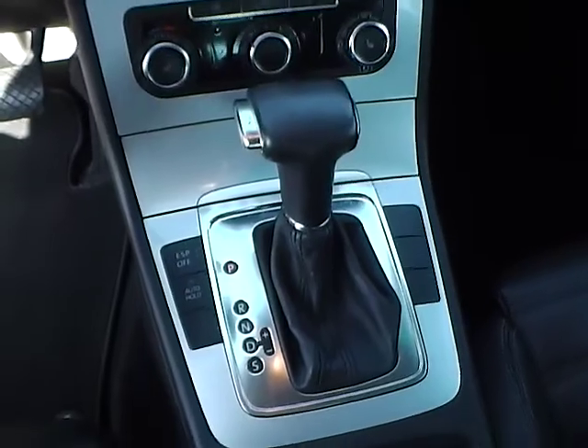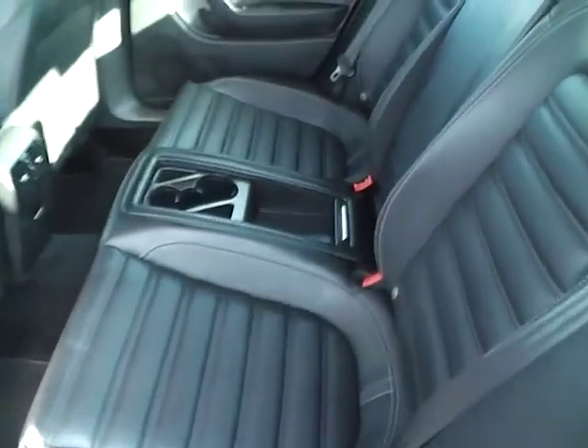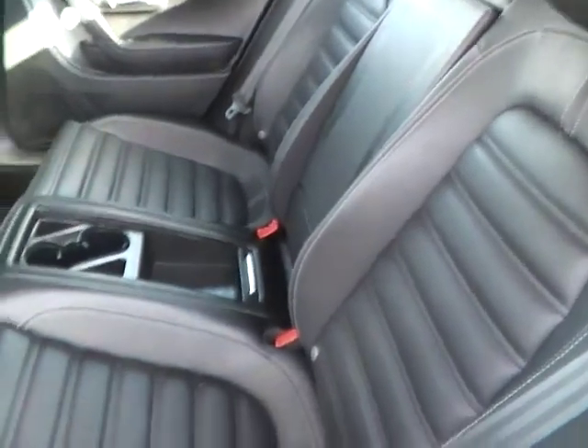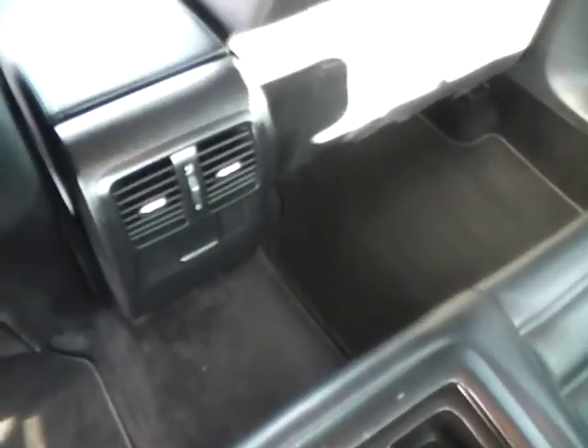Automatic transmission with dual shift modes, electronic parking brake, and rear bucket seating in very nice condition, also folding for additional trunk space. Rear air vents and a power outlet are also included.